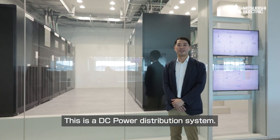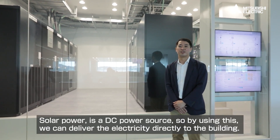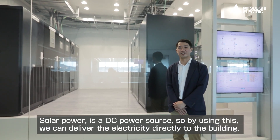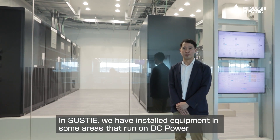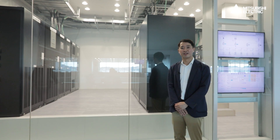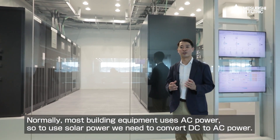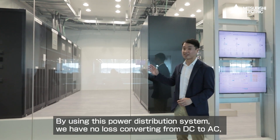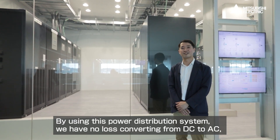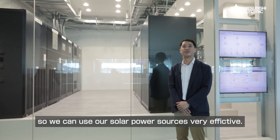This is a DC power distribution system. Solar power is a DC power source, so by using this we can deliver the electricity directly to the building. We have also installed various equipment that runs on DC power. Normally, most building equipment uses AC power, so to use solar power we need to convert DC to AC. By using this distribution system, we have no loss converting from DC to AC, so we can use our solar power sources very, very effectively.